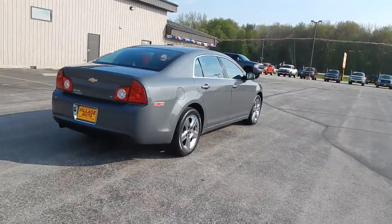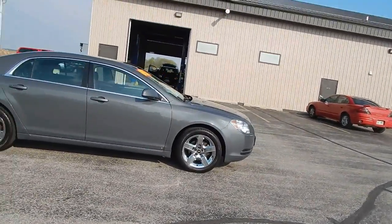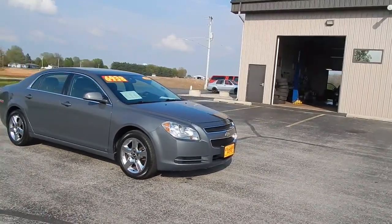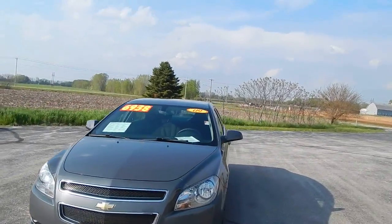Runs and drives great. Awesome fuel economy car. And an incredible buy for only $69.38 — for a 2009 Chevy Malibu, 30 miles to the gallon plus.